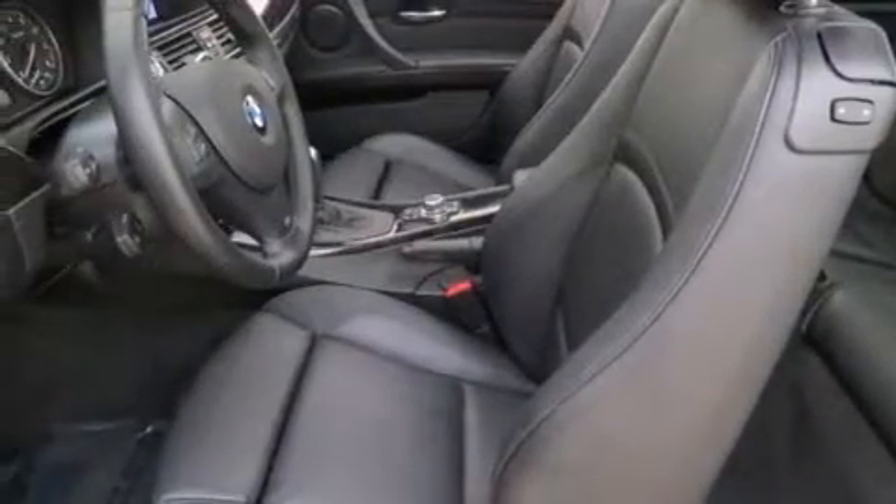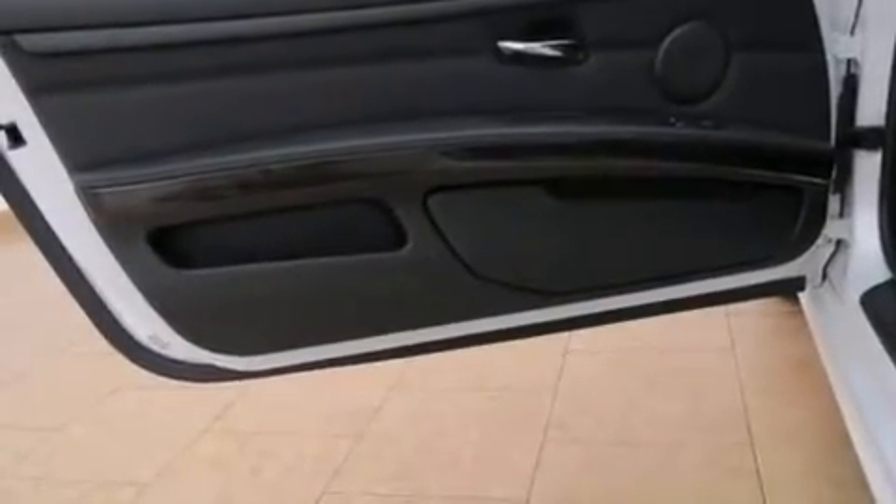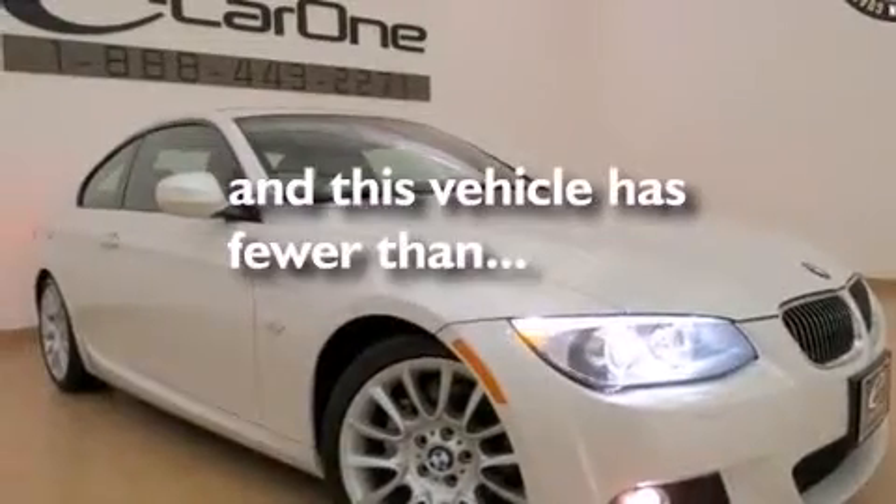Additional features include a passenger side airbag, a service level indicator, air conditioning with automatic climate control, a rear window defroster, and this vehicle has fewer than 15,000 miles on the odometer.